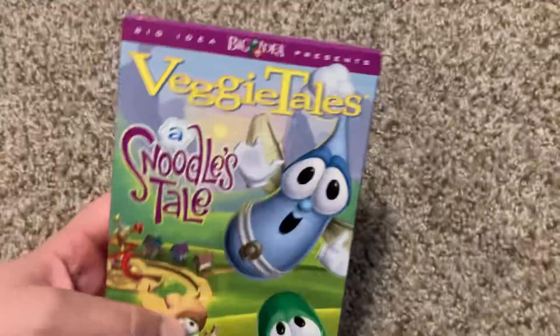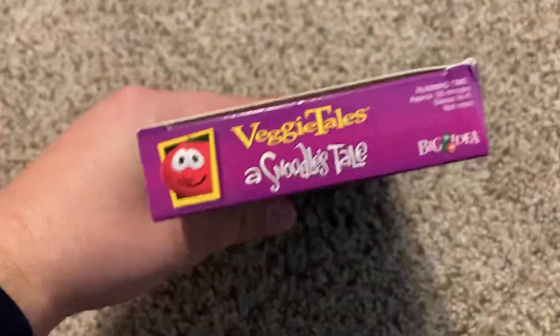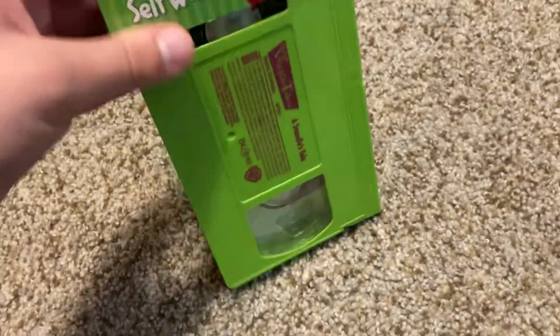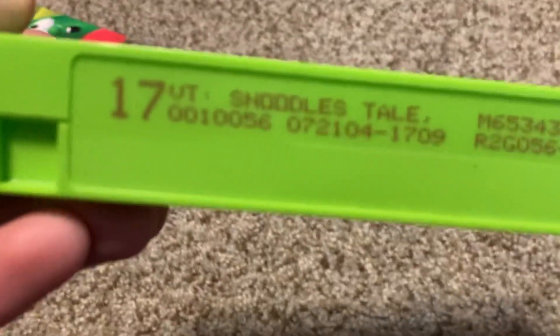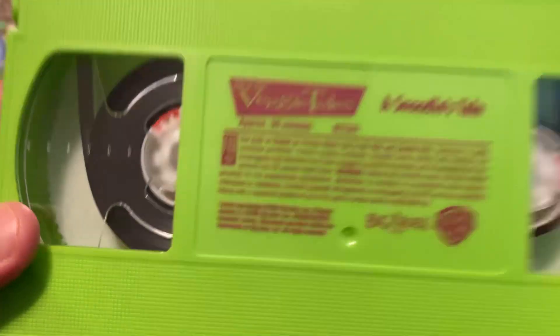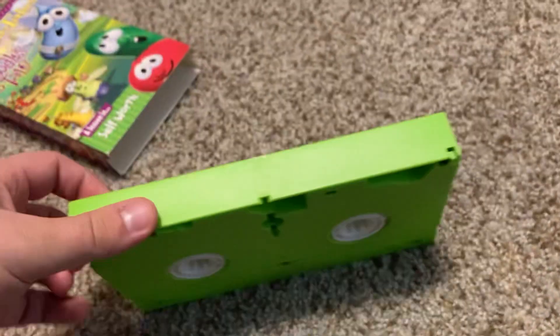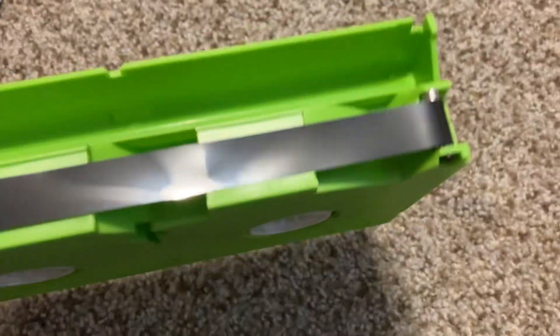What's worse, but we got good news because we have another copy right here, which actually has a much better case. The case is in really nice shape on this copy. Here's the tape — this one has an ink label as well, and it was printed a little earlier, July 21st, 2004. Let's take a look at the film strip — definitely much better. The film strip is very clean indeed.